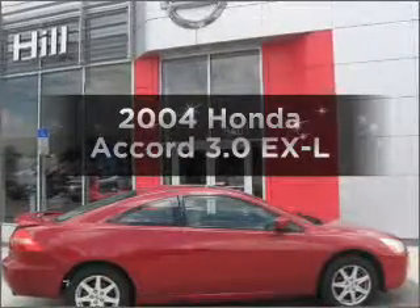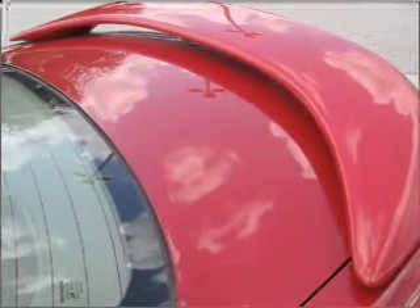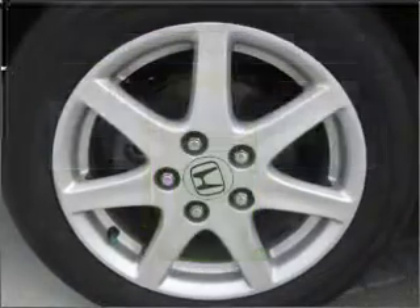Get noticed in this 2004 Honda Accord. Find everything you want in a ride under one roof with this vehicle. Better gas mileage means better long-term driving, and this ride delivers with a great low fuel consumption rate.